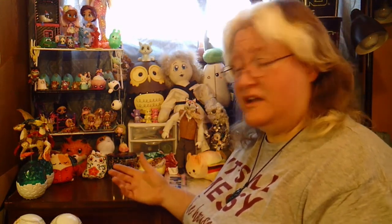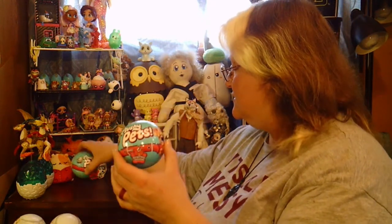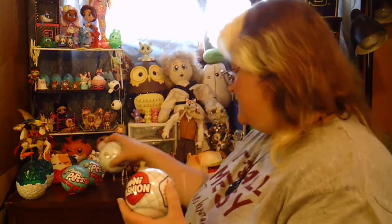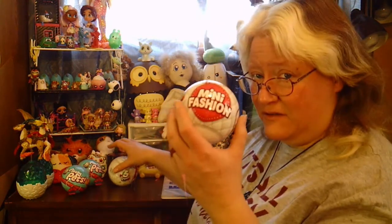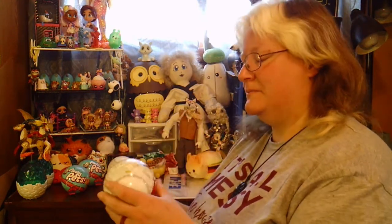Hi everybody, Kitsune Hariri here and welcome to my channel. Today I'm bringing you some more items from Zuru 5 Surprise — two different products, two of each. I'm starting with Zuru 5 Surprise Plushie Pets and Zuru 5 Surprise Mini Fashion. I'm assuming these are going to be along the same lines as the Real Littles. So let's go ahead and get these open and see what we've got.